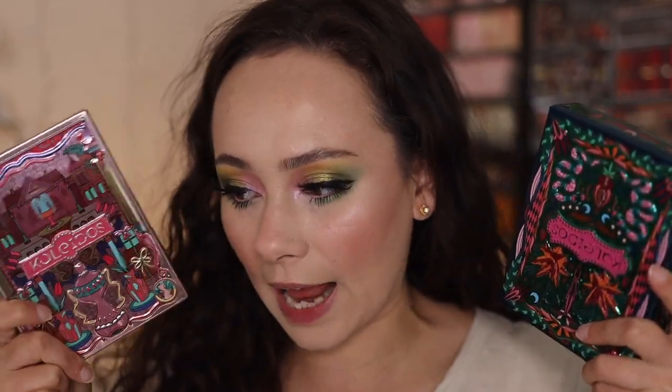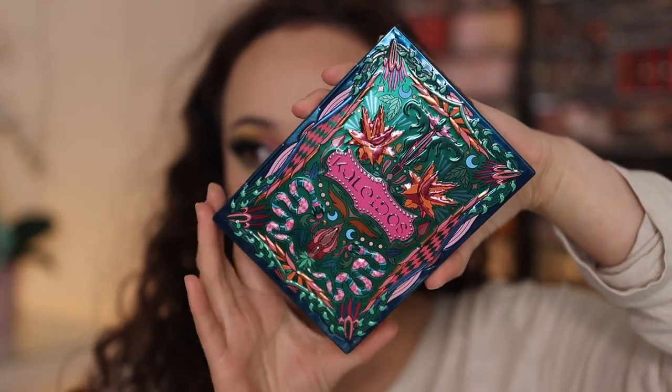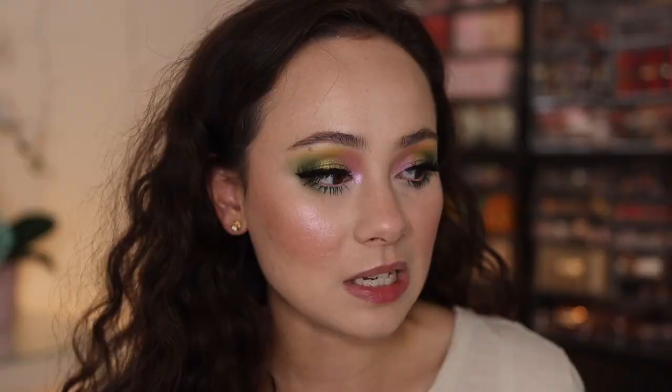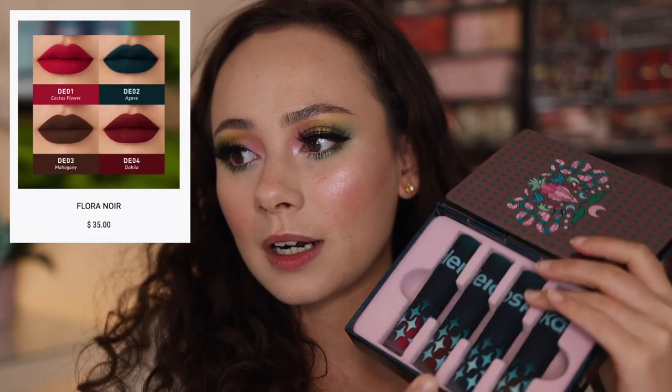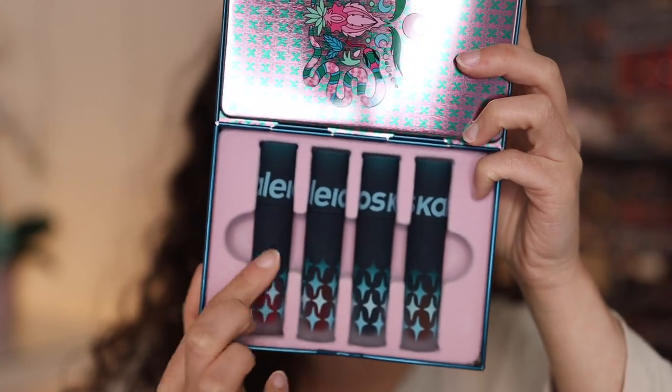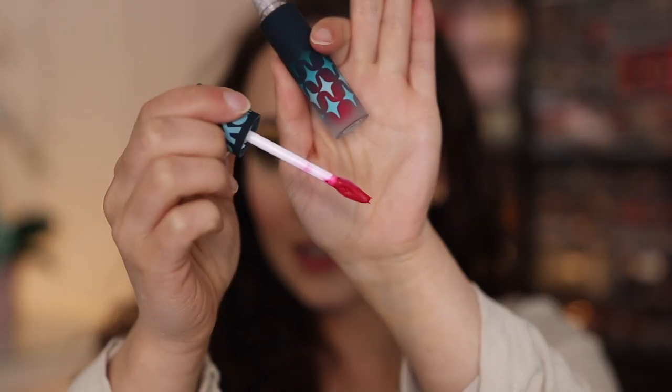The last two items are the lip clay sets — there are two of them. Flora Noir is the blue one and Sand Castle is the more pinky one. The packaging is tin — absolutely beautiful. You want to keep this packaging; by far their best packaging so far. There isn't a mirror but you have four colors — a soft matte finish — and I'm going to swatch them for you.